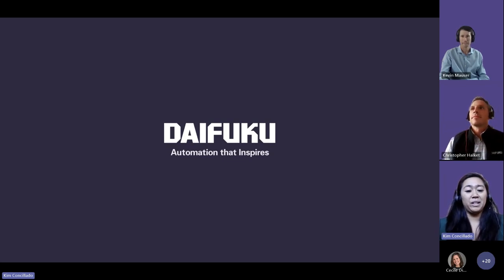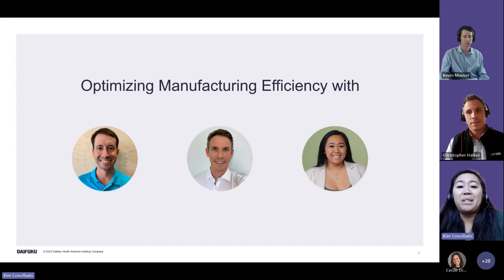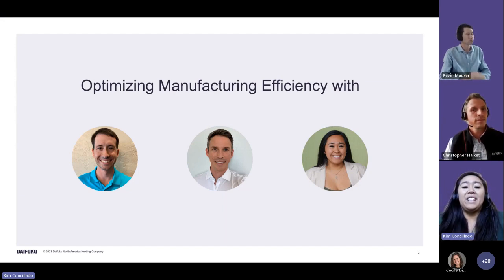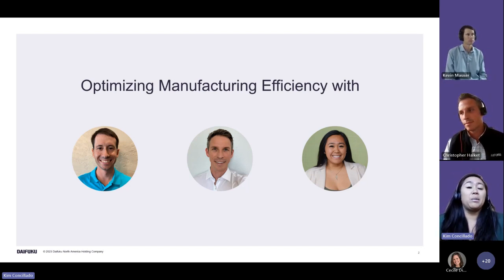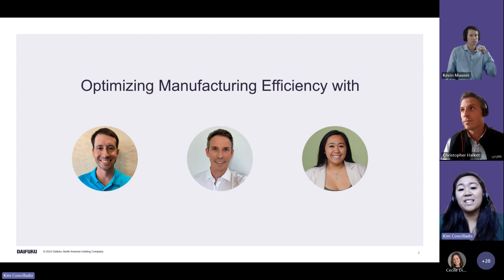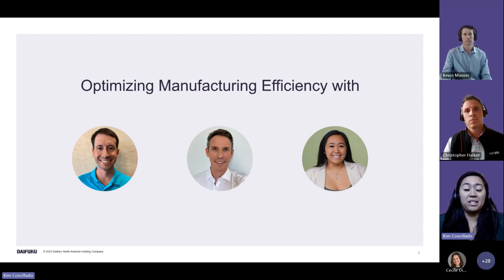Today we're going to be talking about a solution particularly useful in the manufacturing industry — something that can change how some are choosing to automate their warehouses. The solution is Automated Storage and Retrieval Systems, or ASRS.